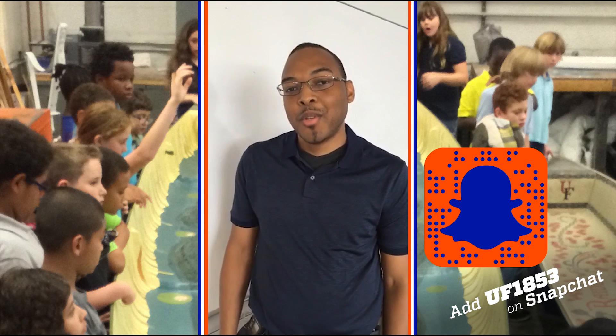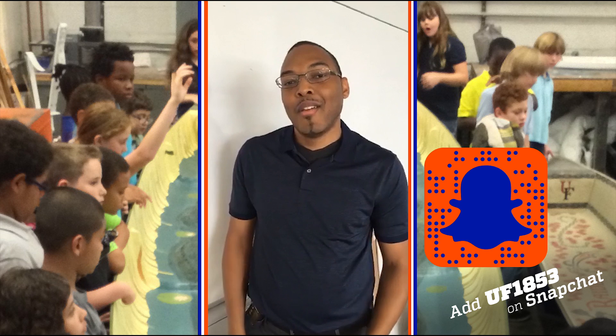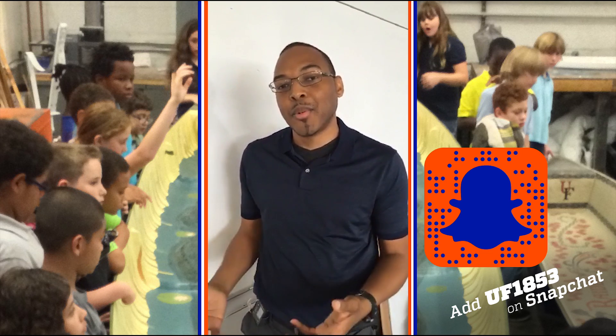Hi, my name is Daryl and I want to welcome you to the University of Florida's Gator Outreach Program. Today, 4th and 5th graders from across Florida are going to get a chance to experience the day in the life of an engineer through hands-on activities and lab tours.